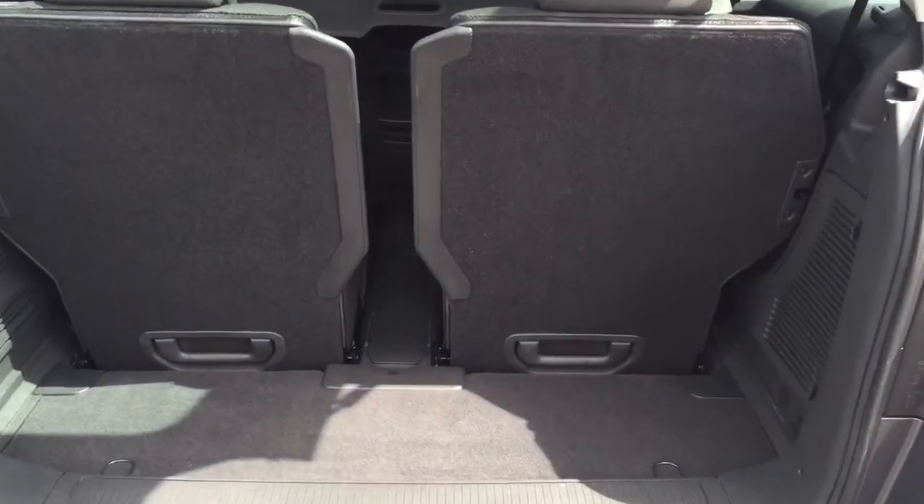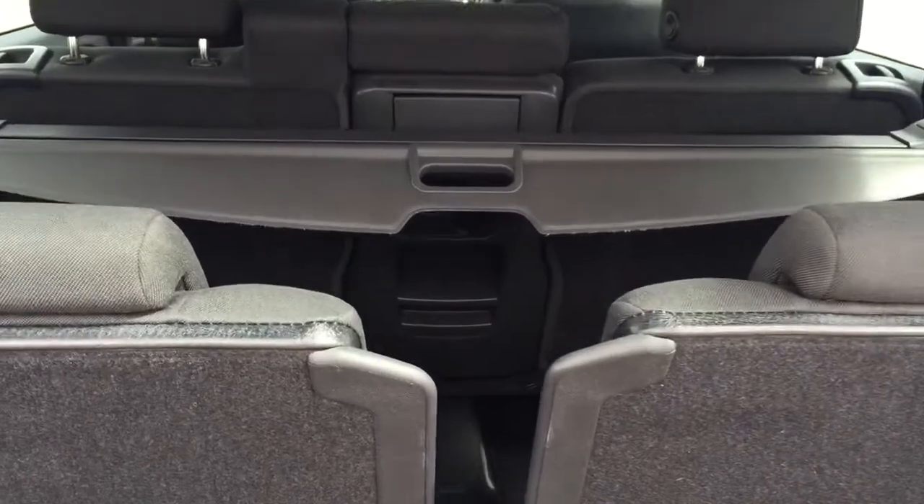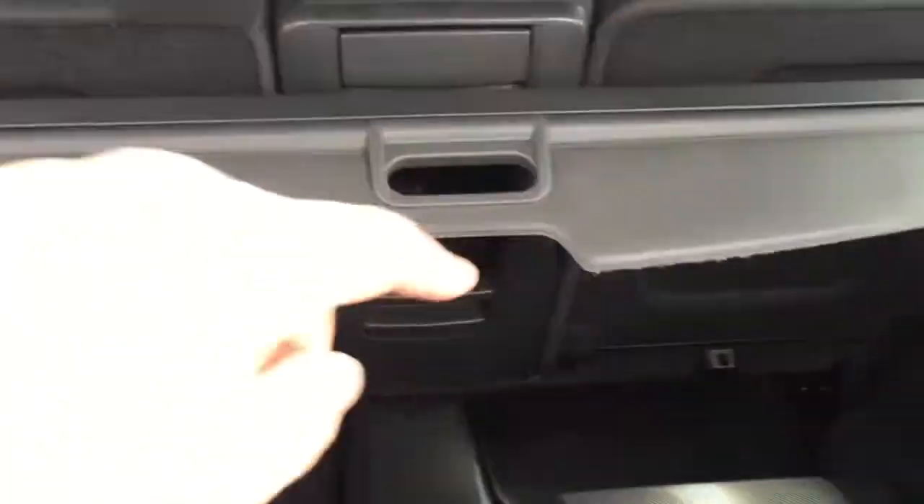See the rear of the car — good space even with the seats up. There's a little parcel shelf in here, if possible to take that out.